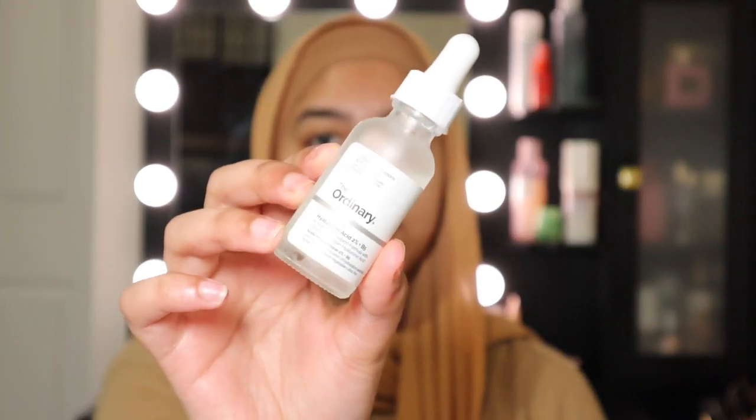Next up I'm going to use The Ordinary Hyaluronic Acid. This stuff is amazing, but I also like to use it only once a day — not twice — because it is an acid that can affect the skin barrier, so I keep it to a minimum. A little tip: since this is a morning routine, I won't be applying my Vitamin C serum. You don't want to mix Vitamin C with your SPF and then go out in the sun, because it defeats the whole purpose. Apply it at night instead, when you're not using SPF.